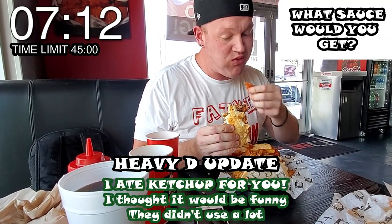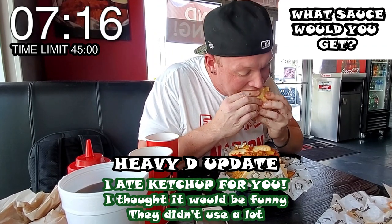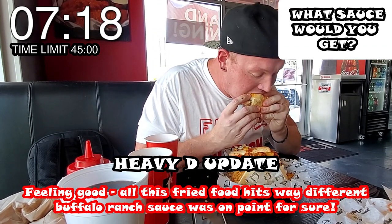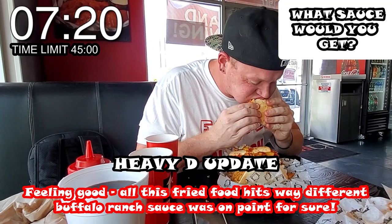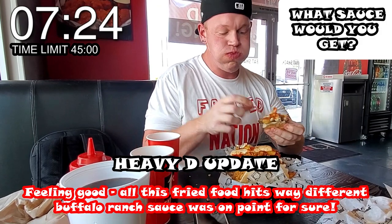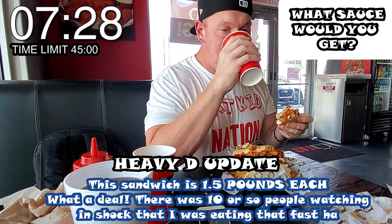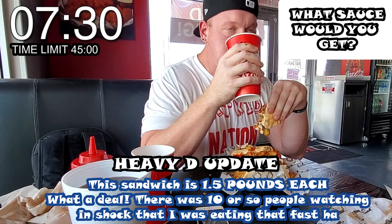A lot of restaurants have the same sushis and things like that, so it's all about being different. When they came to Fat Shack, they saw giant sandwiches and a rad dude with attitude cramming food down his mouth. This is the place to be for new, unique bites.